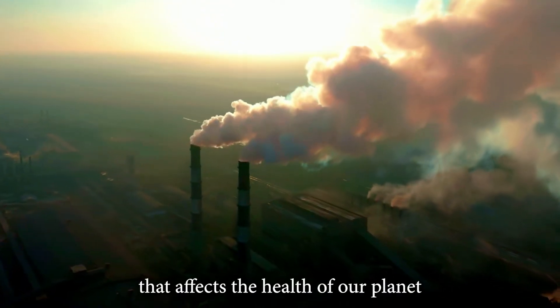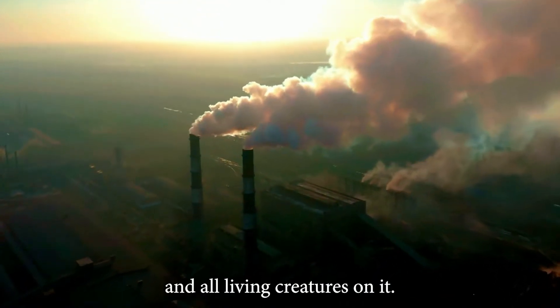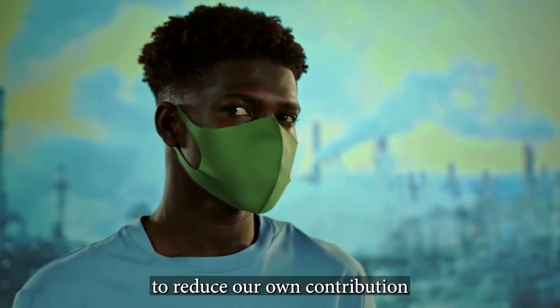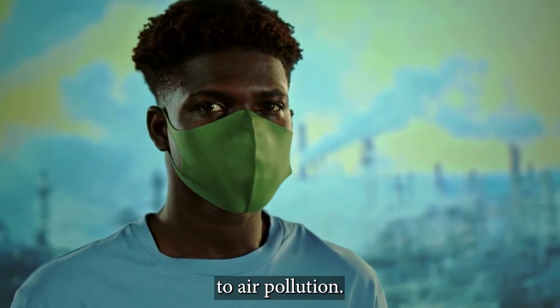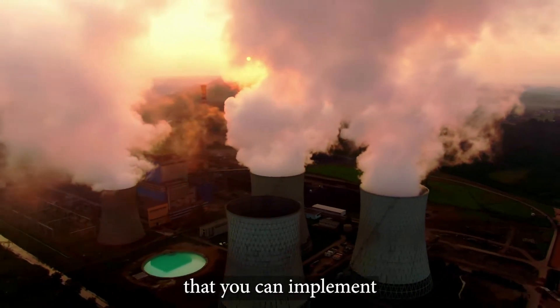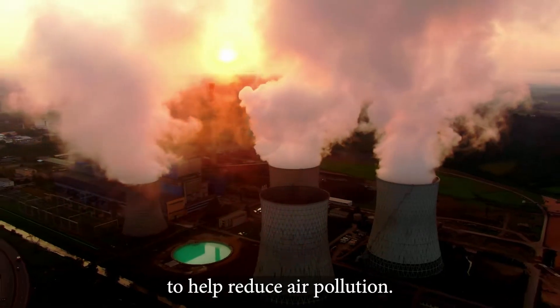Air pollution is a major problem that affects the health of our planet and all living creatures on it. But the good news is that we can all take simple steps to reduce our own contribution to air pollution. In this video, we will share 5 practical tips and strategies that you can implement in your daily life to help reduce air pollution.